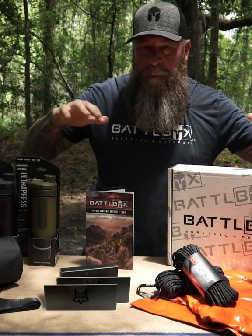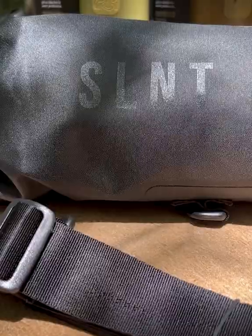It's a really cool box this month that incorporates a lot of different things that you can use from everyday use to full-on survival and everything in between.